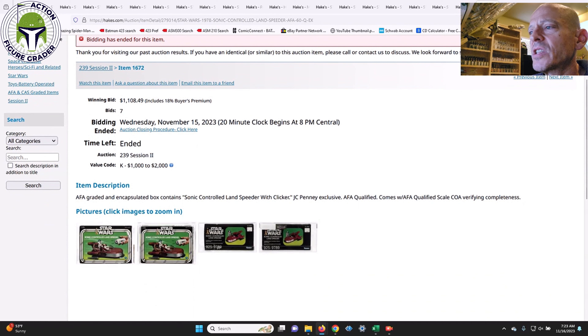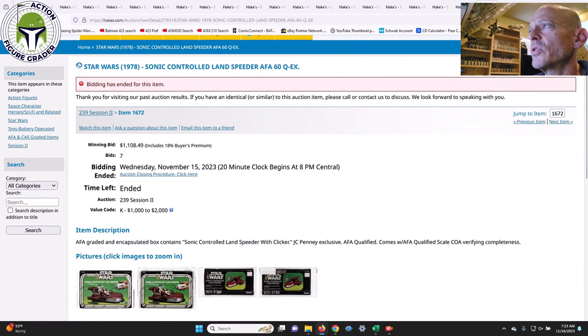Next was the Sonic Controlled Land Speeder — an item you don't see pop up often at all. It was only AFA Qualified 60 and came in at $1,108, within the $1,000 to $2,000 value code. That was a broad snapshot of the early Star Wars items that sold — there were certainly dozens of other items in this era. Tomorrow we'll cover Empire Strikes Back, then Return of the Jedi and Power of the Force. Pretty incredible auction — one of the best inventory lists I've ever seen at Hakes. Thanks for watching!